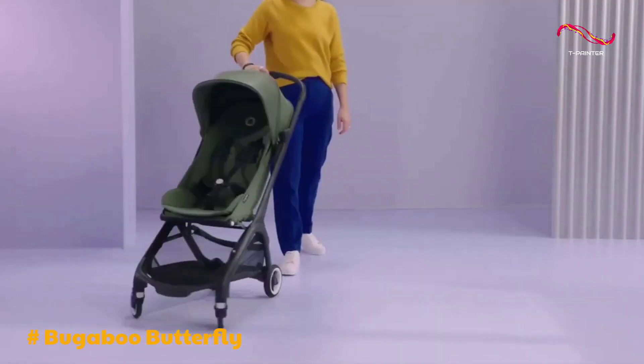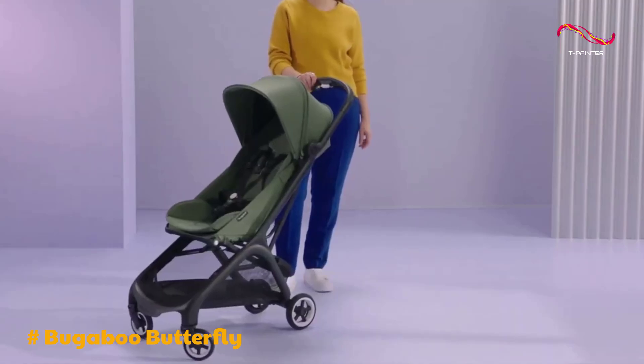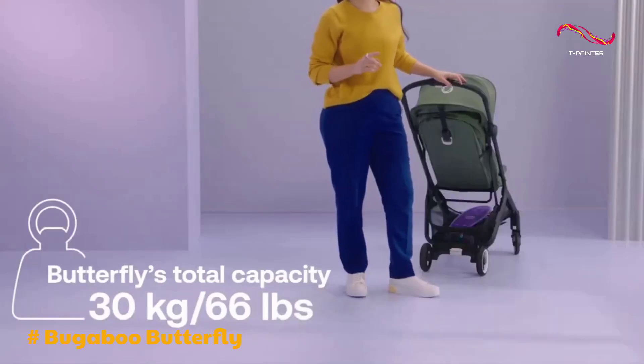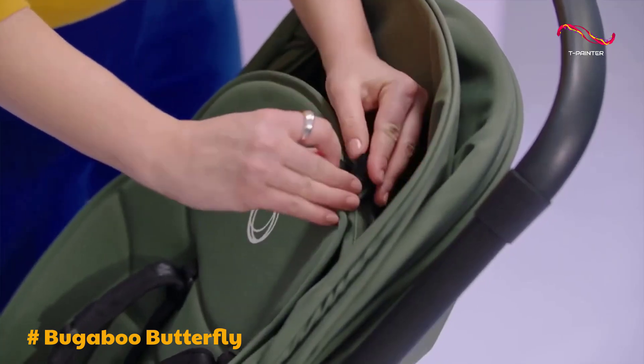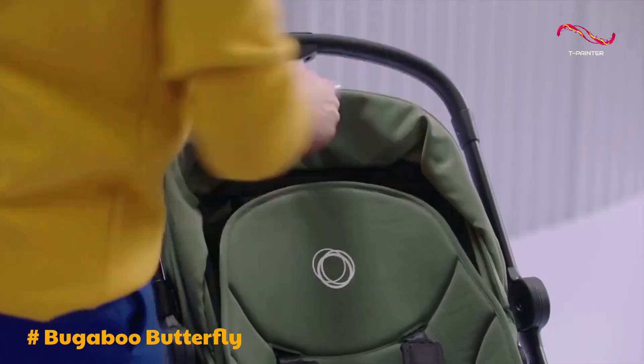The stroller's performance is impressive, with smooth handling and ease of maneuverability, even on uneven terrain. The Butterfly's underseat basket is surprisingly capacious, providing ample storage for your essentials. While there are a few areas for improvement, such as limited color options and the absence of a complete recline feature, the Bugaboo Butterfly remains a valuable addition to your family's travel gear.